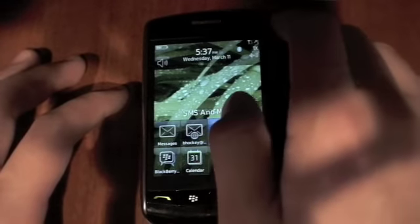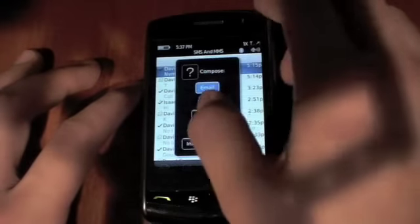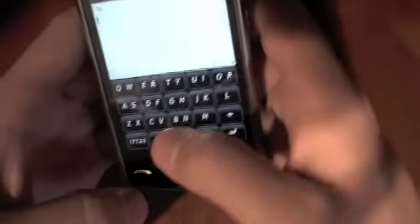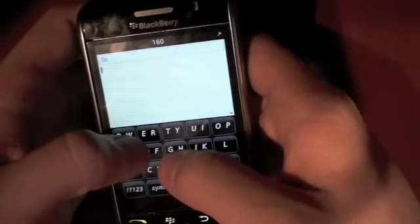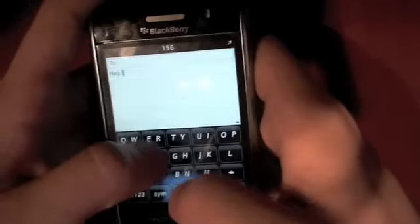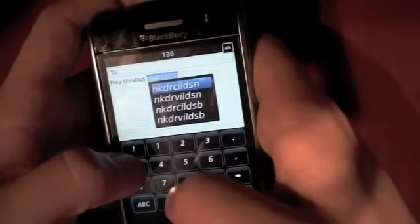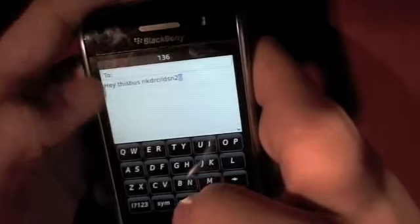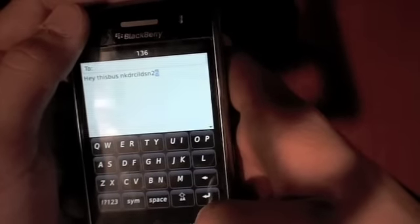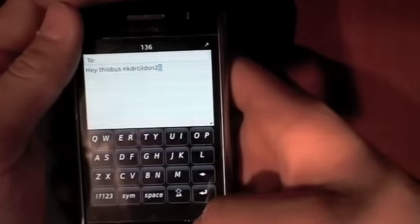Let me open up a text message to demonstrate. Go to Compose and open up a new text. Here you can see the SureType keyboard. I'm going to type in NJDWFAN26, and we'll compare that to the way I type it in landscape mode. As you can see, it only produced 'NKDRCILDSN26' because obviously NJDWFAN26 isn't in the dictionary.